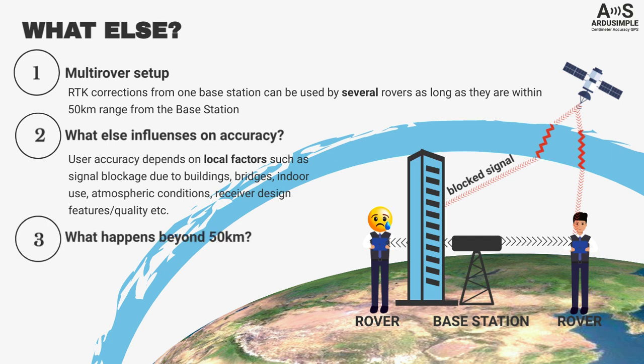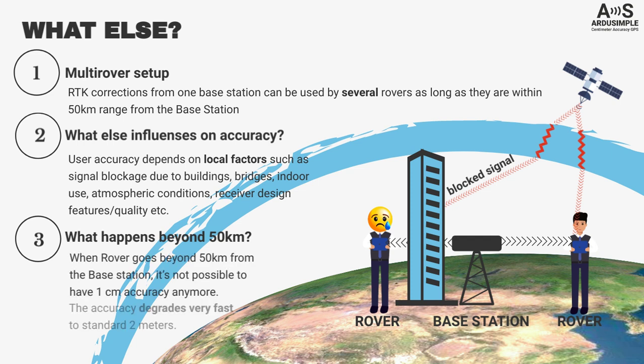But what happens when you go beyond 50 km from the base station? In this case, it is not possible to have 1 cm accuracy anymore, and accuracy degrades very fast to the standard 2 meters.